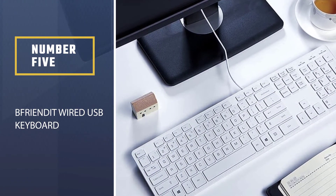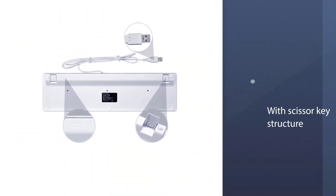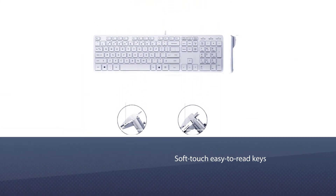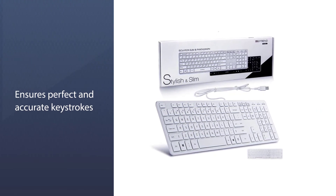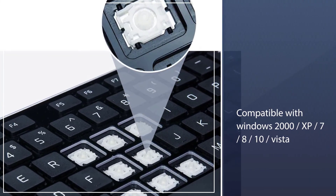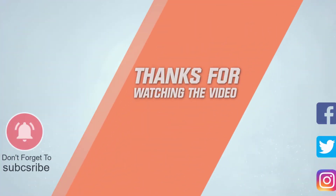Number five: BFI & IT Wired USB Keyboard. This 105-key full-size wired keyboard includes a numeric keypad and multimedia keys. Low-profile keys with a scissor key structure offer a comfortable, whisper-silent typing experience. The ultra-slim design features soft-touch, easy-to-read keys for accurate keystrokes. Compatible with Windows XP, 7, 8, 10, and Vista — no drivers required, plug and play via USB. Available in a variety of bright colors, ideal for home and office environments. For more details, click the link in the description.